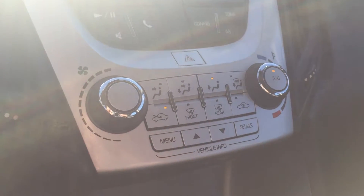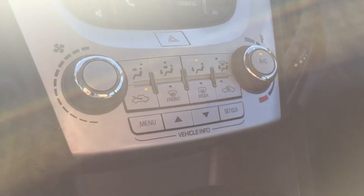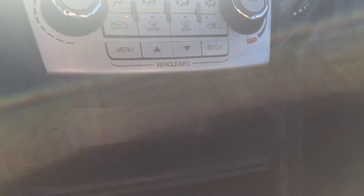Moving down, you have your climate controls, your AC, and your vehicle information control buttons. And below that, some more storage and a 12-volt outlet.